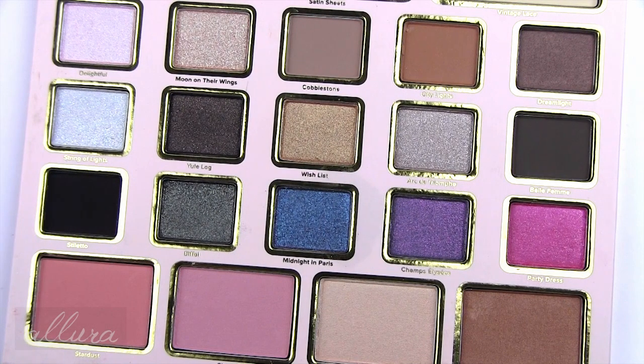Hi everyone, this video is going to be an exclusive swatch video for Too Faced Le Grand Palette or set. This is a Sephora exclusive for holiday 2015 and it is currently available through Sephora's website for purchase, retailing for $58.